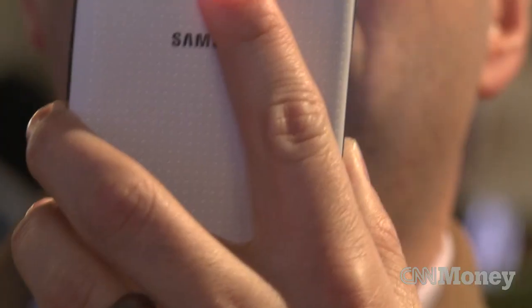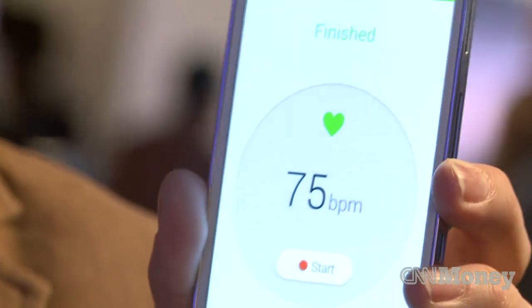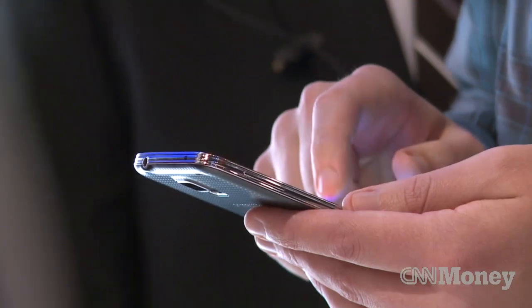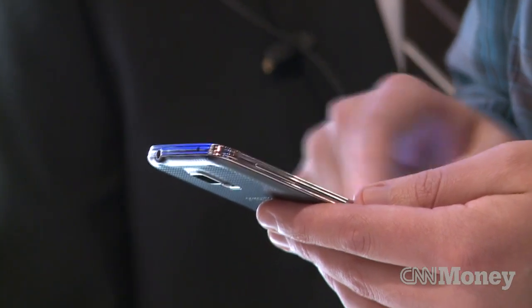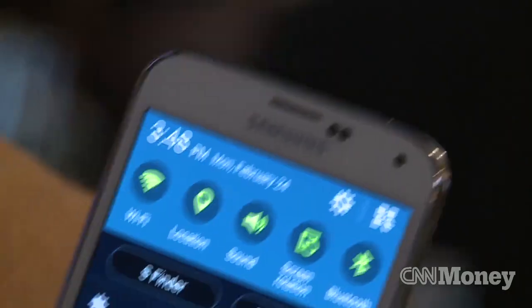We have a built-in heart rate sensor. It is the first of its kind. There we go — 75. To make it even more useful and practical, the Galaxy S5 supports IP67 water and dust resistance.